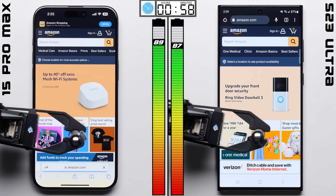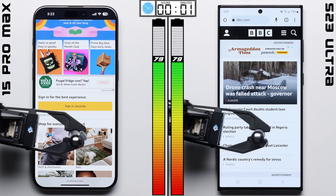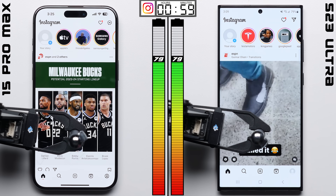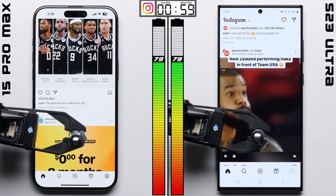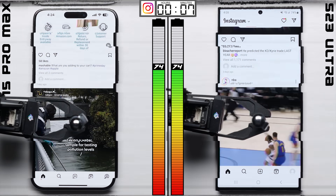We're cycling through the same set of websites and loading each webpage up, where after one hour of doing so, the Galaxy makes the comeback, with it doing two points better. I was actually expecting the iPhone to do better in that browser test, since the A17 Pro is a 3 nanometer chip compared to the Galaxy's 4 nanometer chip, but clearly that didn't seem to help.